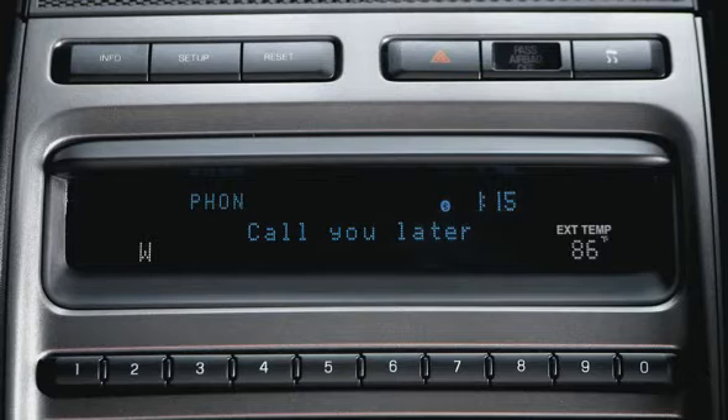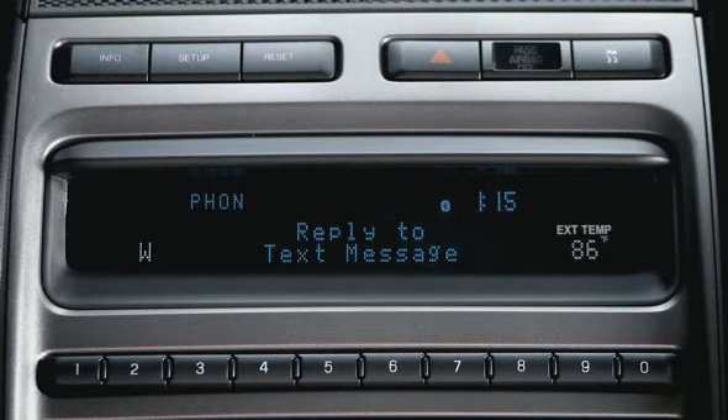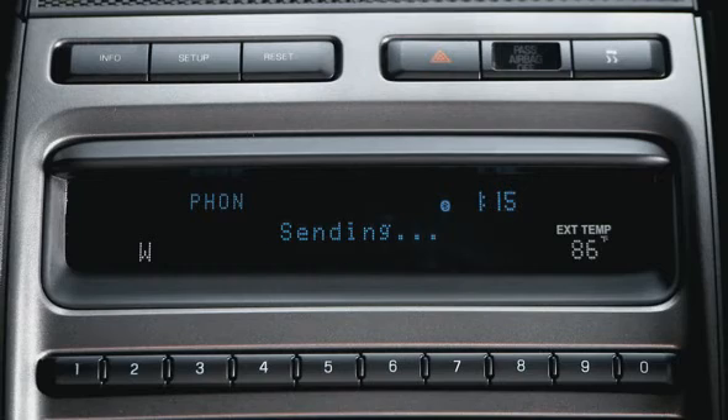Sync also lets you choose from a list of preset messages so you can quickly and easily reply. Press OK and it sends a message.